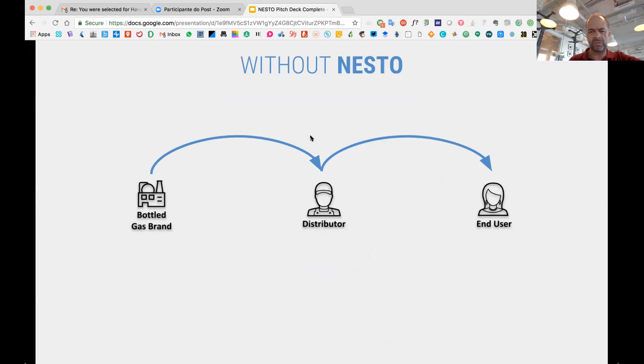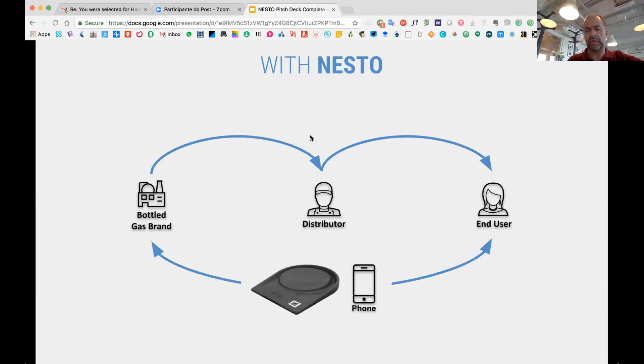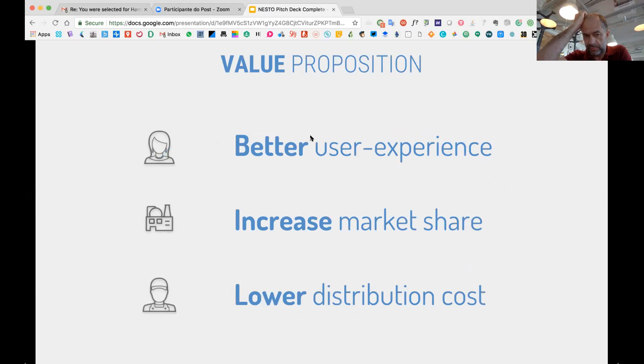There is another problem: today all the distribution is outsourced, so the brand doesn't know the customer anymore — they don't know where they are, they don't know how much they consume. This knowledge is blocked by the distributor. I'm proposing gaining back this knowledge and data through a connected app and through the monitoring we can do on gas canisters.